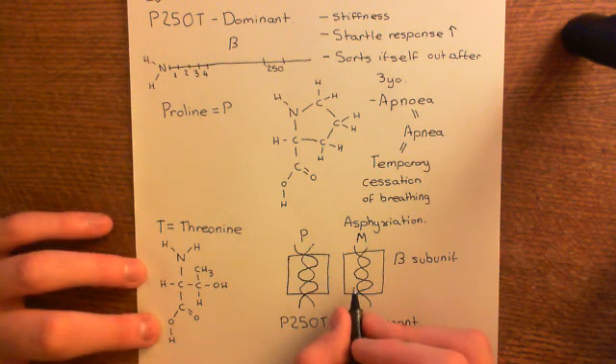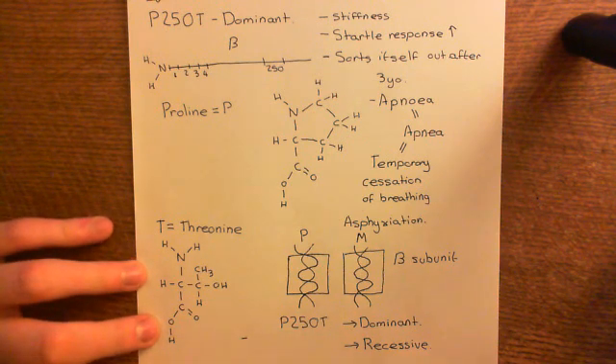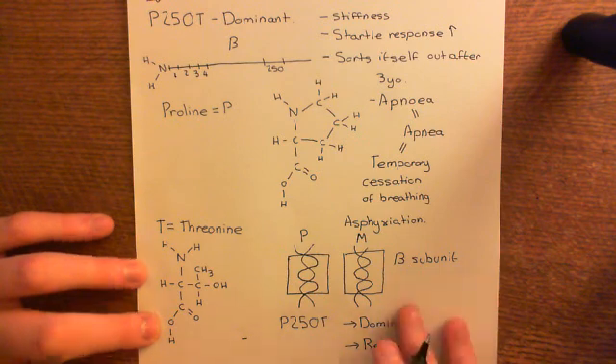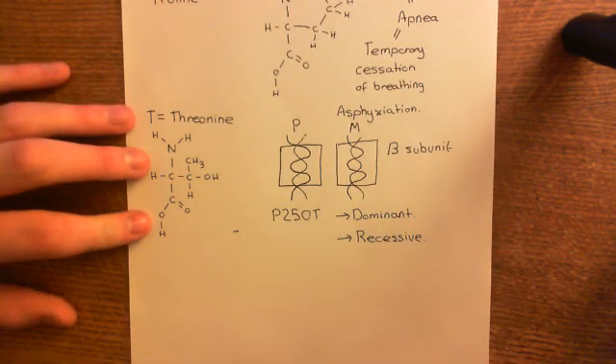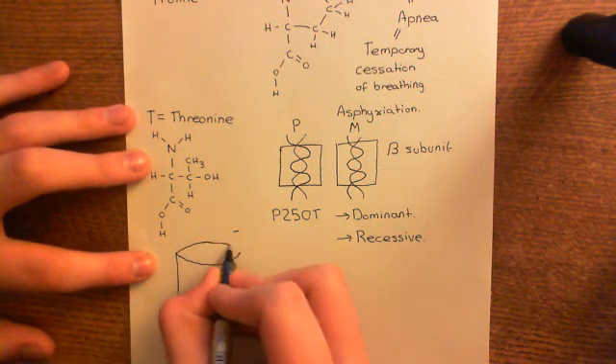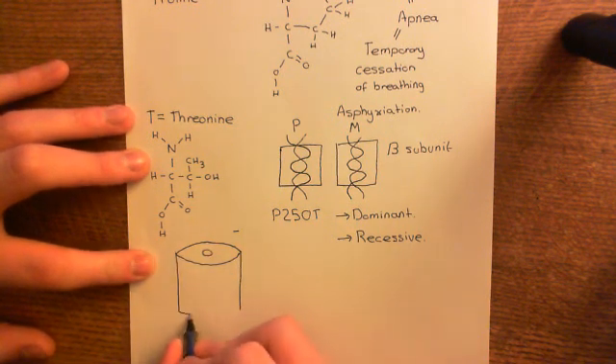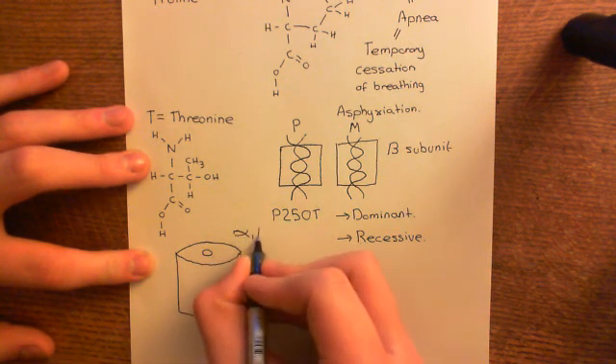Let me give you examples of why some of the mutations that cause hyperexplexia are dominant whilst others are recessive. The ones that are dominant, like P250T, are ones which will generally be integrated into the pentameric glycine receptor. Remember that when we're building one of these glycine receptors, it does not just consist of a single subunit — the receptor consists of five separate subunits put together.